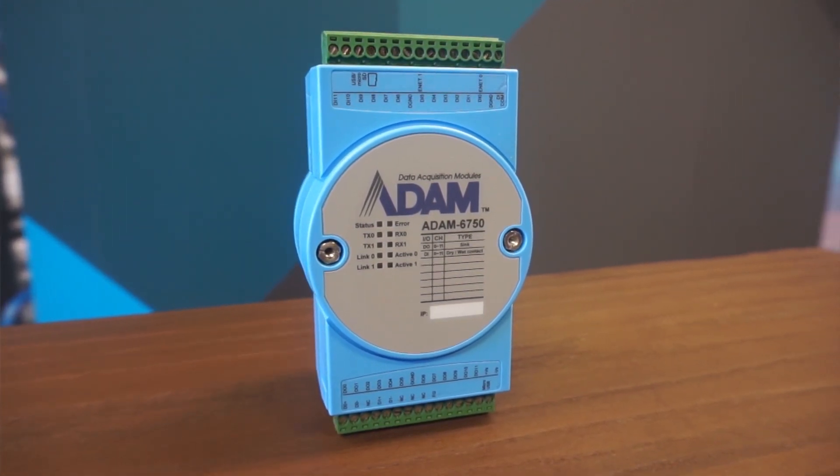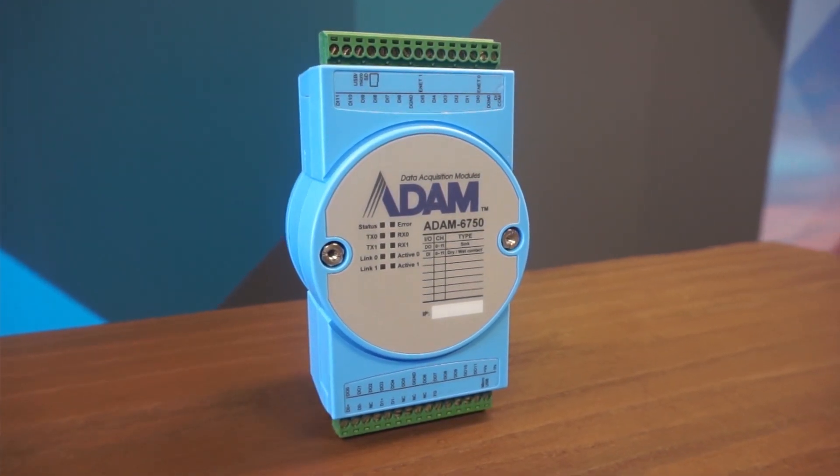The best way to think of them is a small computer sitting at the edge of your network, capturing and analyzing data, but with the added advantage of being able to act independently. For example, using the onboard digital outputs for local indication of alarms based on process inputs.